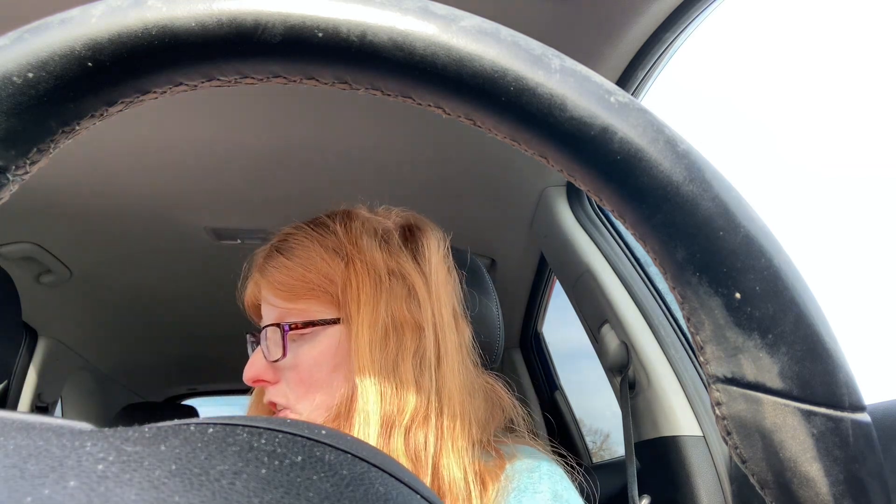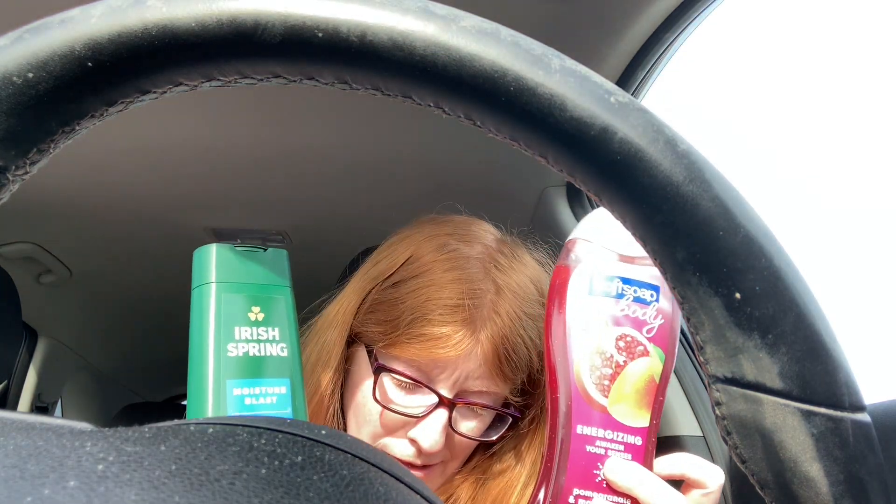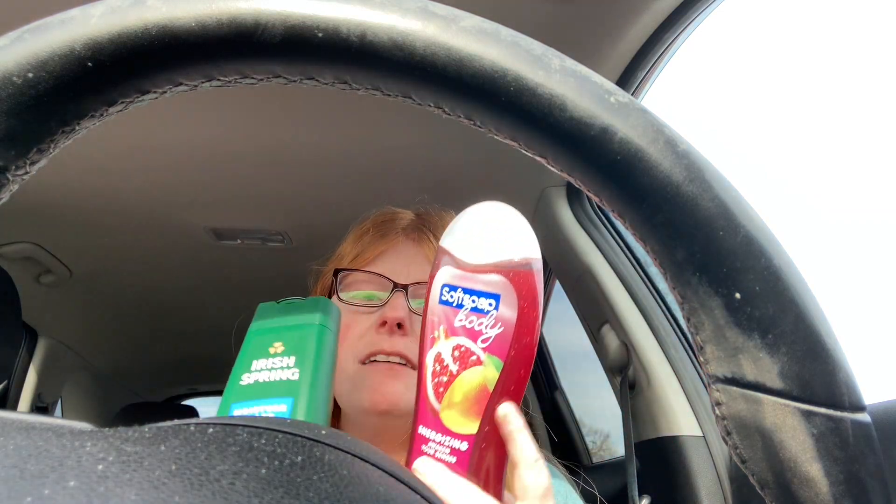Then I did the body wash deal. There are other deals out there but I only do the ones that are free or making me money. This is the Olay Spring body wash, priced at $4.97 each. You get $5 back on two on Ibotta and $5 back on two on Shotman.